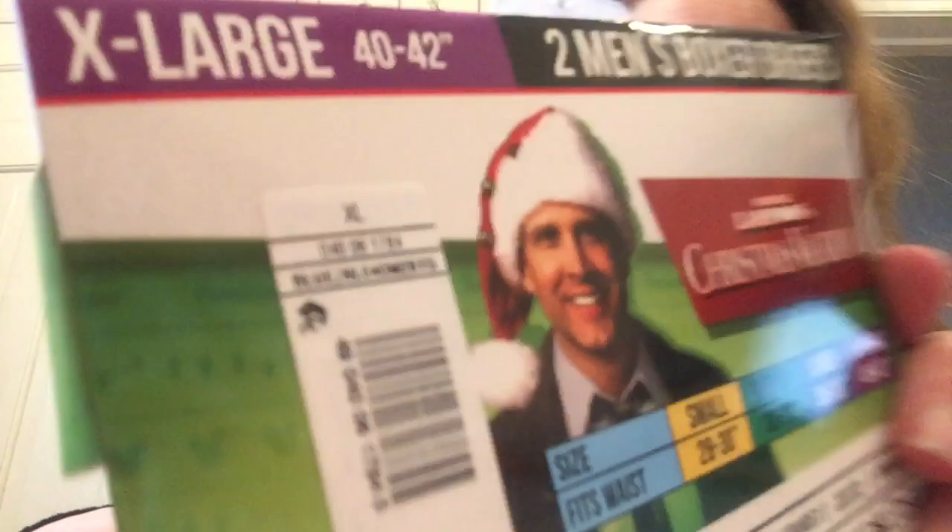One of the things I got today were these men's boxer briefs — a set of two. They were $14.99 originally, marked down to $1.49, so 75 cents each. These are from the Christmas Vacation movie. The reason I got these is because I donate a lot of things to a shelter and homeless outreach programs, and one thing they always need is clean, fresh new underwear and socks. I got about ten of them in different sizes — small, medium, and large.